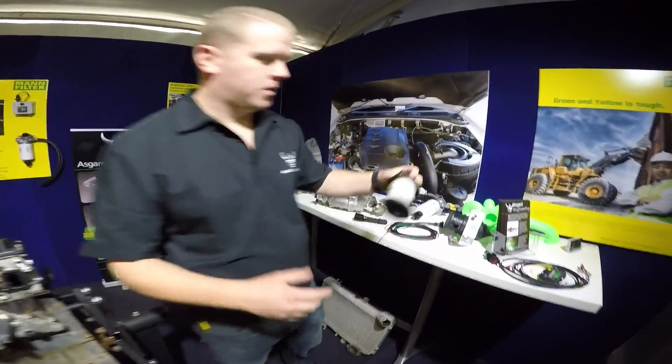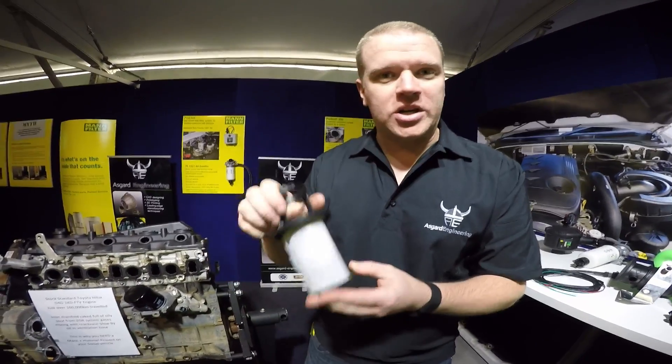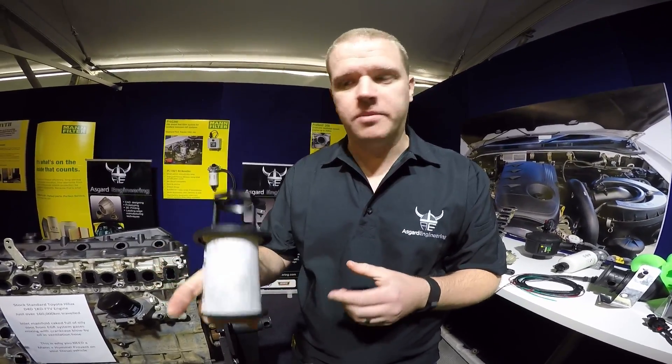Pro Vents use a filter element inside that comes from Mann filter compressor technology. This actually gets the oil out of the air, forms it back into droplets, solidifies it, and sends it down in liquid form into your chamber.